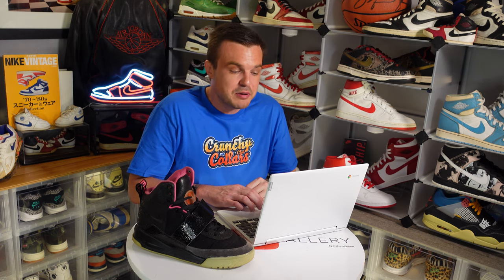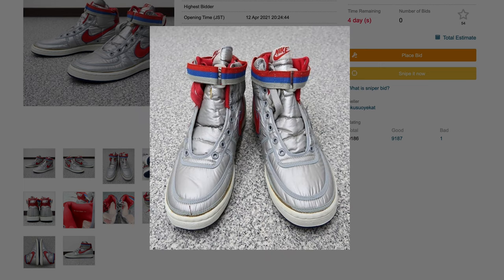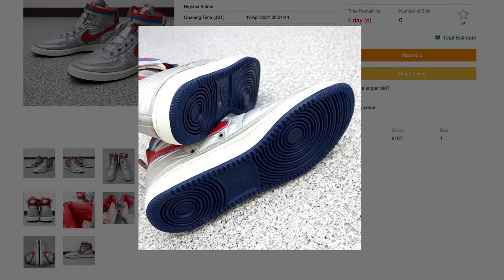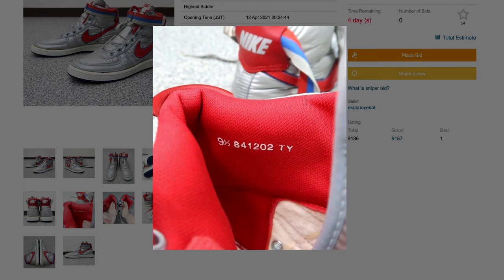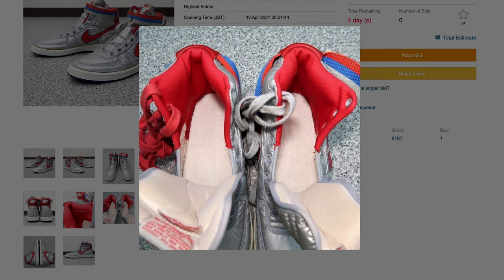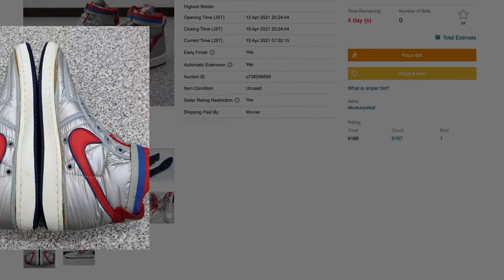Next up, a very enticing pair because they're deadstock — a pair of 1984 Vandal Supremes. DS, and oh my goodness are they crispy. These things have been stored somehow and really well preserved. They're size nine and a half, so not my size. Currently listed at 98,000 yen or $928.06 US with no bids. That's probably fair, but it's still way out of my price range. You used to be able to pick these up for next to nothing — I guess those days are just over.